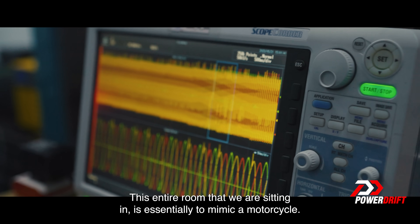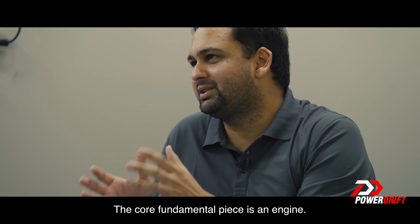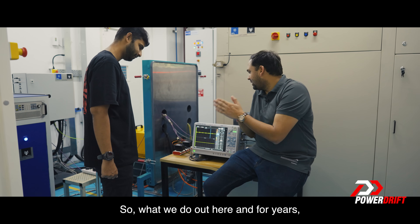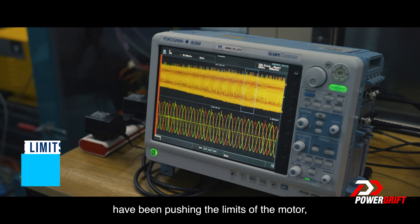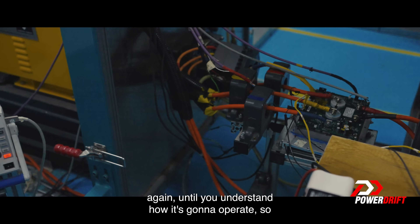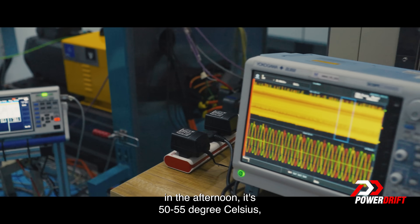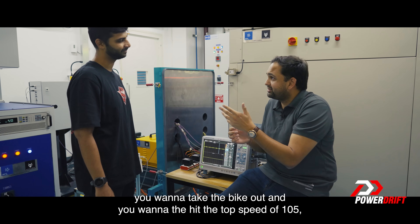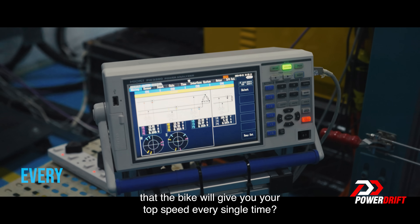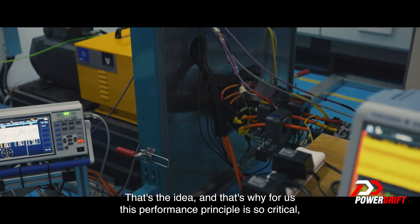This entire room is essentially to mimic a motorcycle. The core fundamental piece is an engine, which in an electric is a motor. What we do out here is push the limits of the motor again and again until you understand how it's going to operate. Let's say you're parked in Ahmedabad sun in the afternoon — it's 50-55 degrees Celsius — and you want to take the bike out and hit a top speed of 105. The bike should do it. How do we make sure the bike gives you your top speed every single time? That's why this performance principle is so critical.